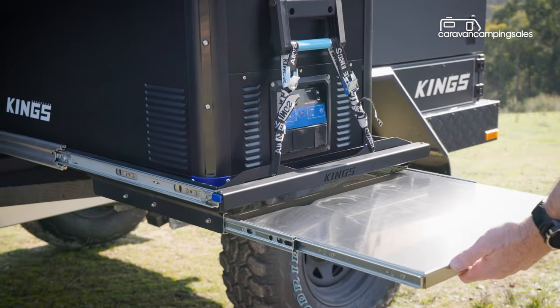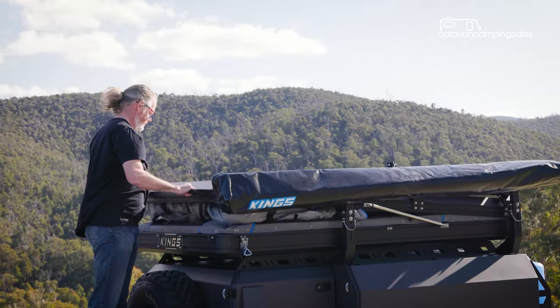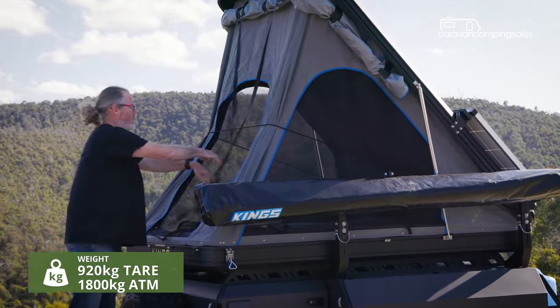But the flagship ultimate pack, reviewed here, also adds a package of electrics, an awning, and a rooftop tent. Luckily, the MT2 has a healthy payload, because in this spec it really is the burger with the lot.